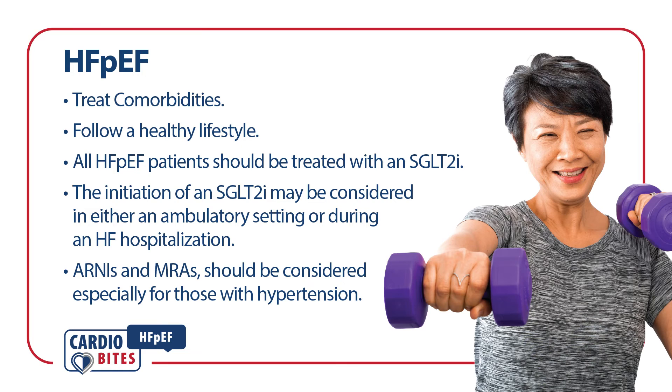In summary, it is important to treat comorbidities and follow a healthy lifestyle. All patients with HFpEF should be treated with an SGLT2 inhibitor. Initiation of an SGLT2 inhibitor may be considered in either the ambulatory setting or during heart failure hospitalization. ARNI and MRA should be considered as well, especially if needed for control of hypertension.